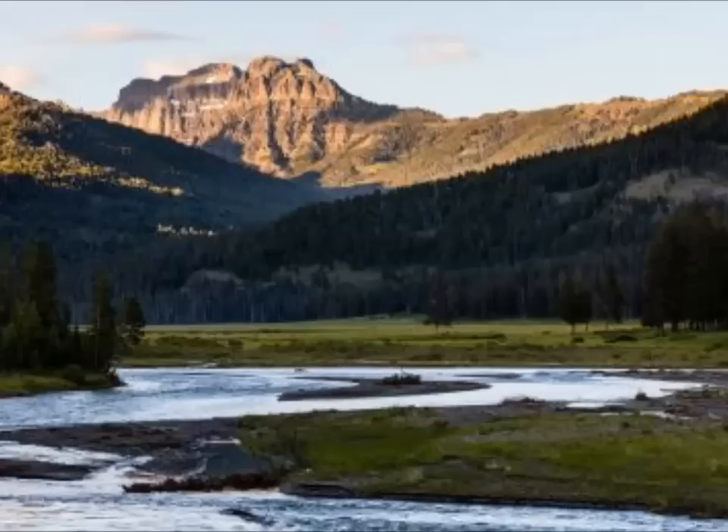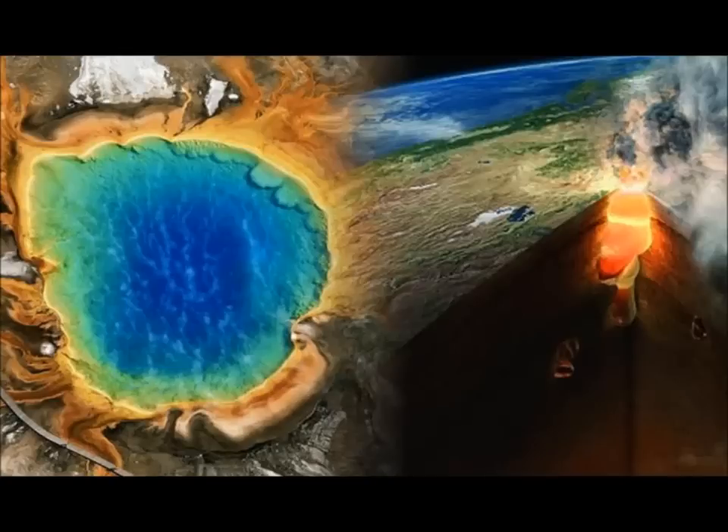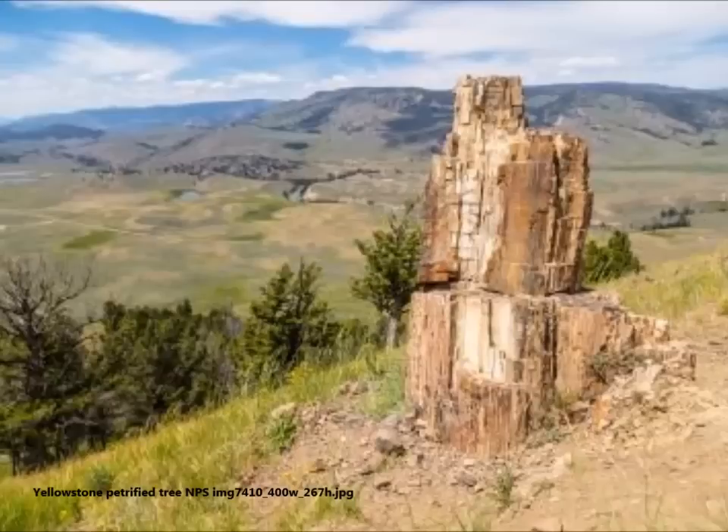Yellowstone is renowned as one of the largest volcanoes in the world, generating intense interest for both the scientific community and the public. It has over 60% of the world's geysers and over 10,000 hydrothermal areas, many of which have not yet been located or mapped.